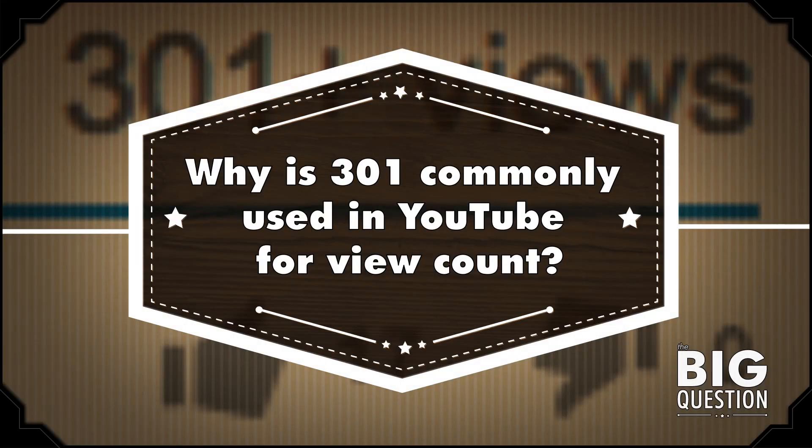Hi, I'm Craig. I've never been in a YouTube video, and this is Mental Floss on YouTube. Today, I'm going to answer Aldram Gambatero's big question: why is 301 commonly used in YouTube for view count? Well, once a video gets around 300 views, YouTube likes to verify that those views are coming from real people rather than bots or purchased views. Let's get started.